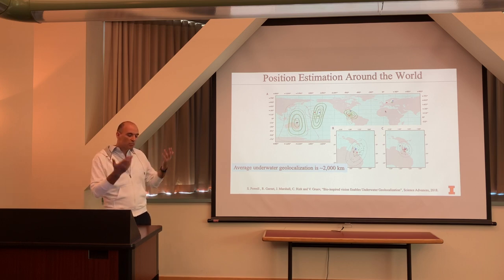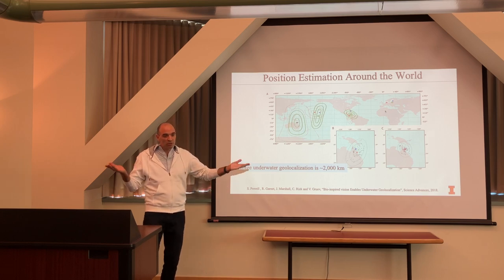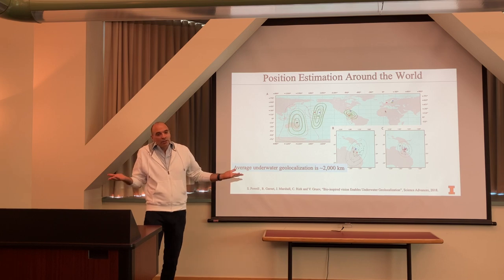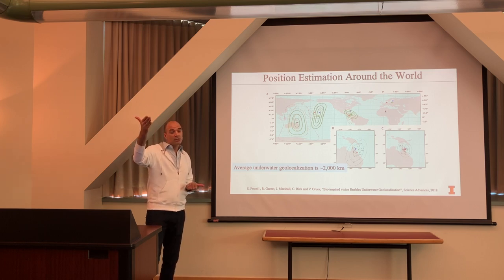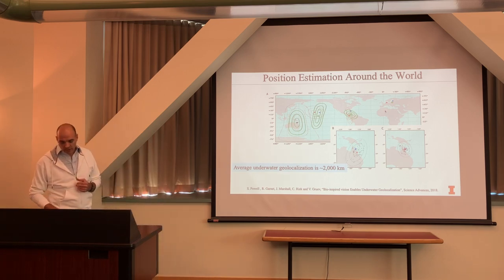Two thousand kilometers sounds like a lot, but if you have no idea where you are in the world and just take a few measurements, being within 2,000 kilometers is a start. More importantly, it proved our sensor is correctly recording polarization properties underwater and that underwater light is not simply horizontally polarized.